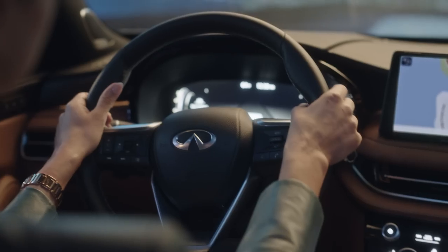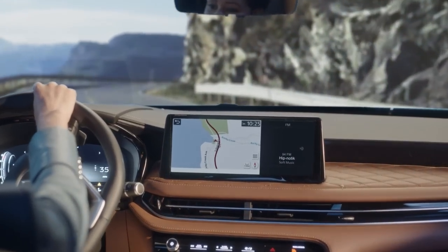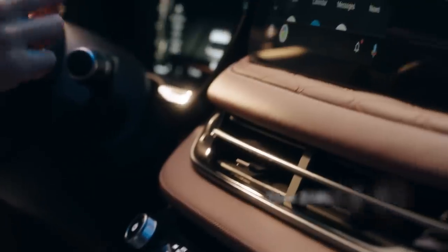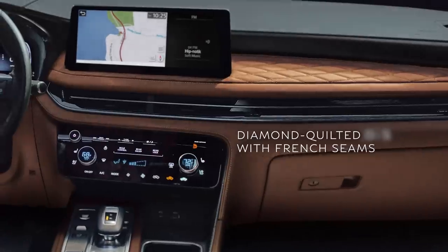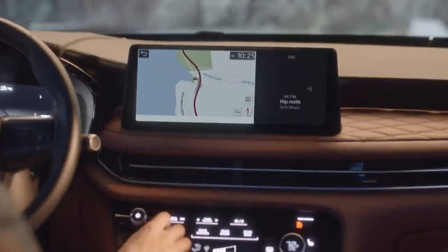When you first get in, you notice a sense of calm. This horizontal dash floats like a piece of art without the busyness of knobs and buttons. The sleek black screens come to life when you start the QX60. The soft leather appointed seats have detailed quilting that looks like ripples on a pond and carries all the way up to the dash. The air vents seem to disappear into the design.